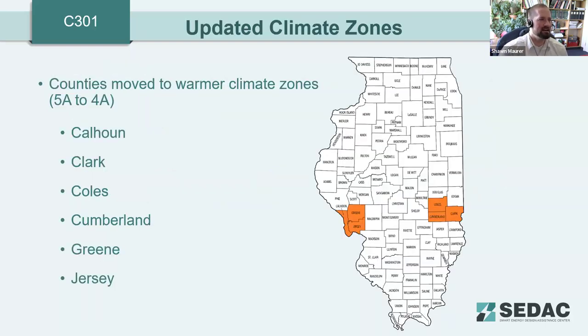The 2021 IECC updated climate zones in Illinois. Six counties in the center of the state have been updated to climate zone 4A from 5A — Calhoun, Clark, Coles, Cumberland, Green, and Jersey County. This change can impact insulation requirements, so it's important to know which zone your project falls in.